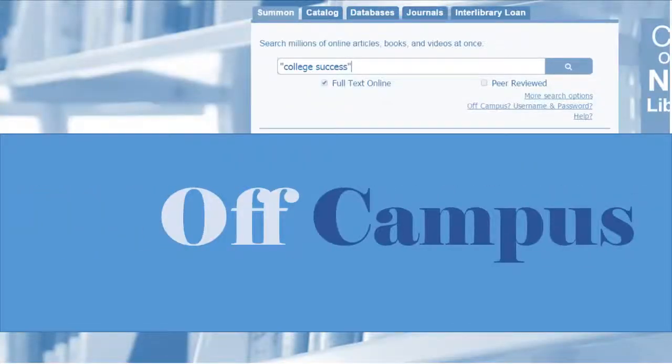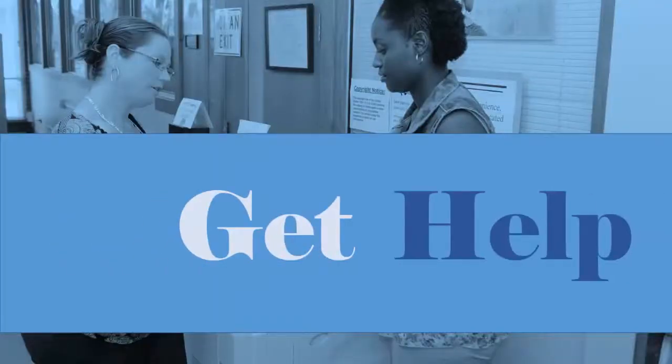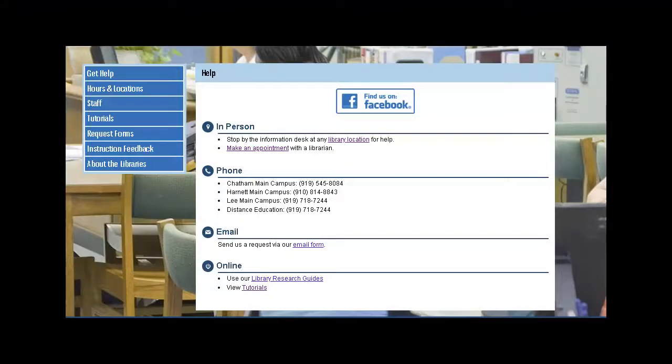You can access all of our online resources from on or off campus. If you are off campus, log in using your CCCC portal credentials. There are a variety of ways to get help with your academic or personal research. Click the help and contact link at the top of our website, give us a call, send us an email, or use one of our online library research guides. You can also drop in at one of our campus libraries, make an appointment with a librarian for one-on-one research help, or use the chat feature on our homepage to get help anytime.